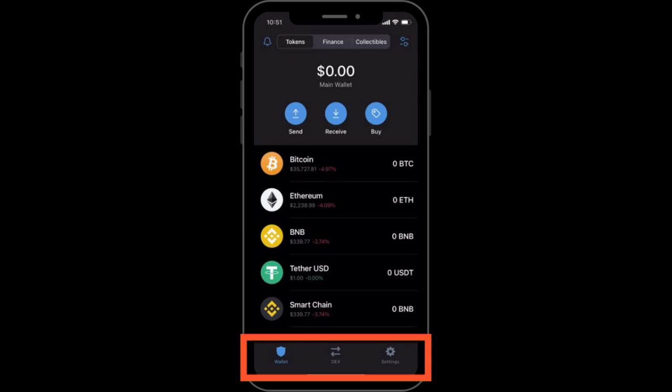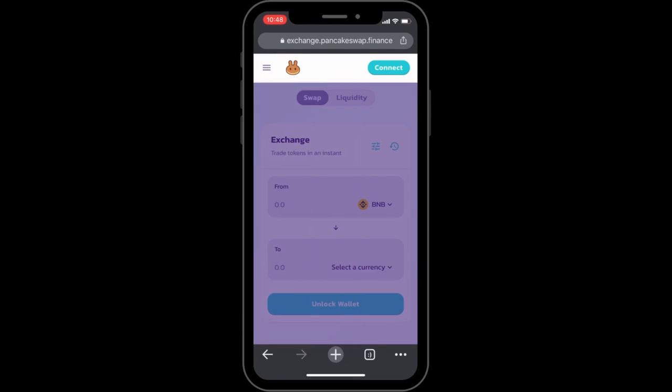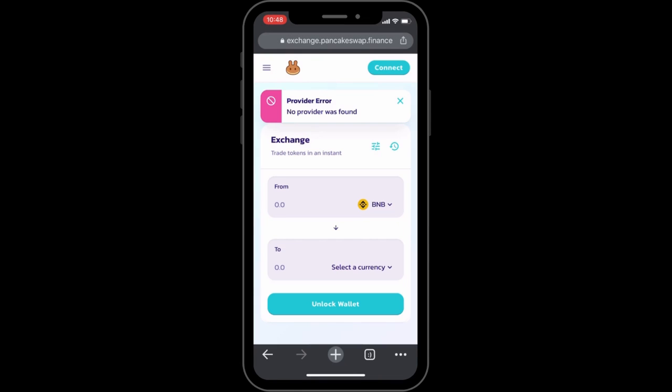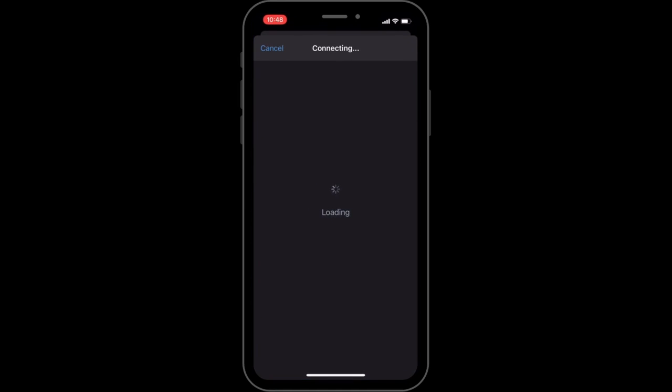Next step: open the trust wallet browser tab at the bottom and find PancakeSwap. If you do not see the browser tab at the bottom on your device, iPhone users will have to enable the browser button within the trust wallet by going to your regular browser in Google Chrome and typing PancakeSwap.Finance. Once you are on the PancakeSwap website, click on the menu, choose Trade, and press on the Exchange button. Now we need to connect our trust wallet with the PancakeSwap exchange by simply clicking on the Connect button. Next you will see some wallet options to connect with, but do not choose trust wallet just yet, because if you do, an error message will pop up. Instead, choose the WalletConnect option, and then click on the trust wallet icon from there. Next, click Connect at the bottom.